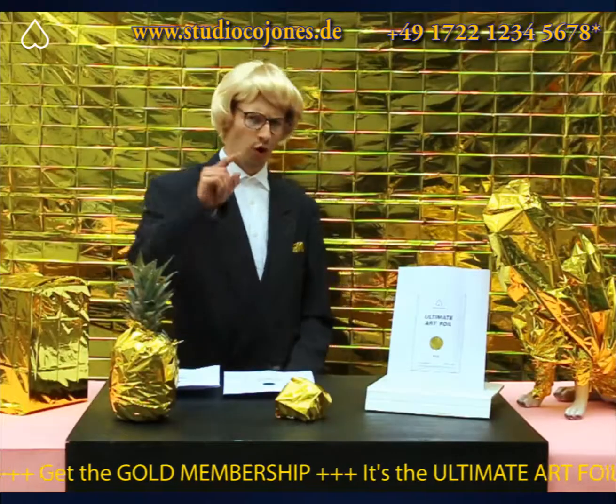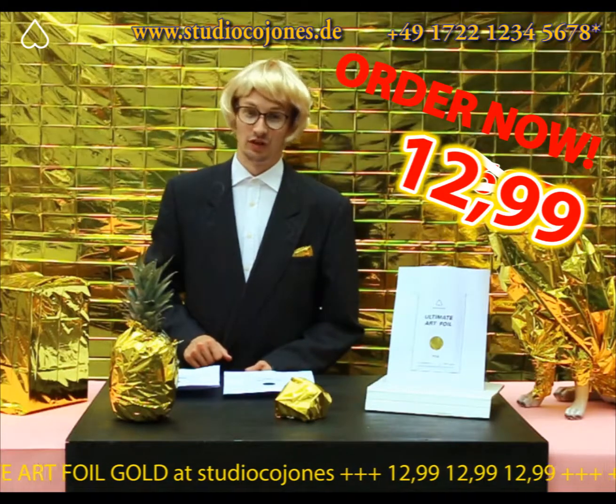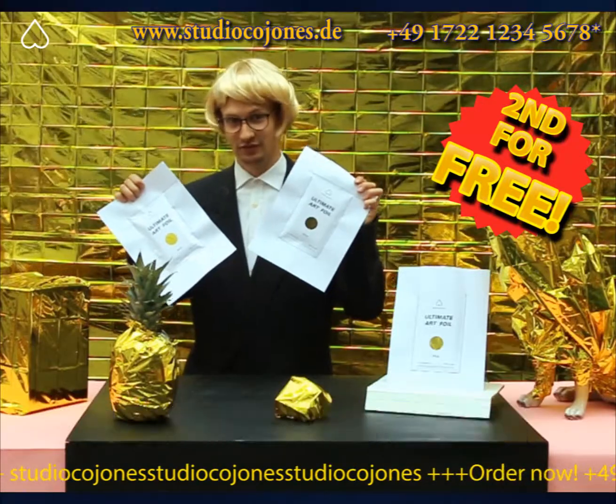100% Gold! Order yours now for an incredible $12.99 instead of $169.75! This offer is limited time only, so order now and get a second one for free!